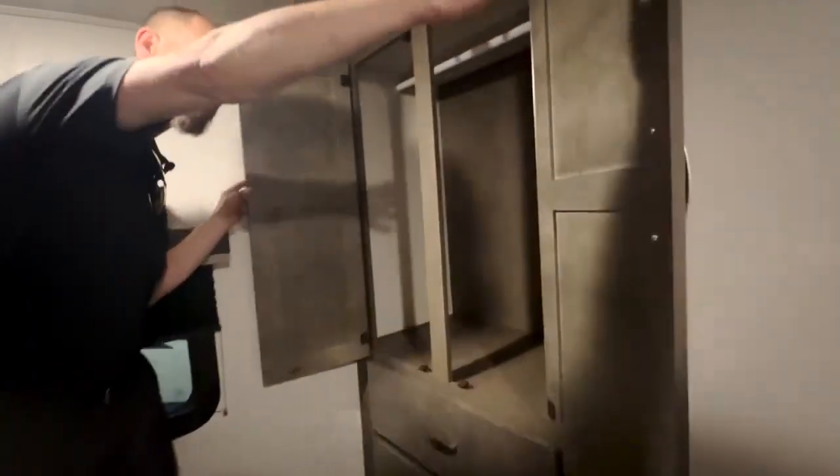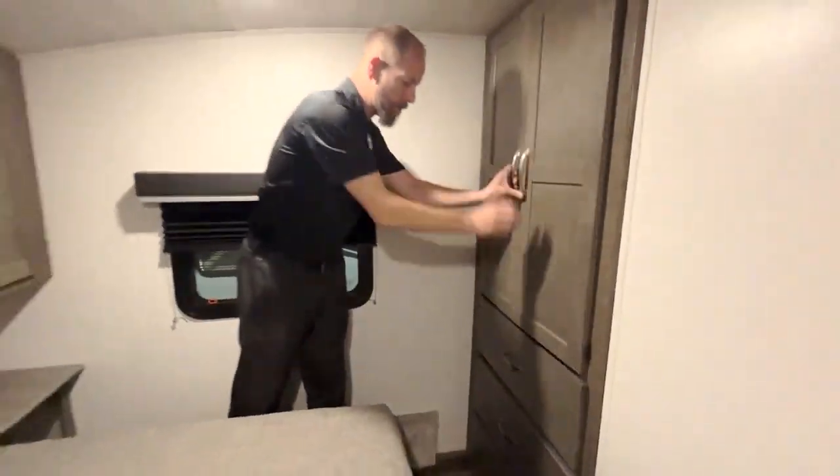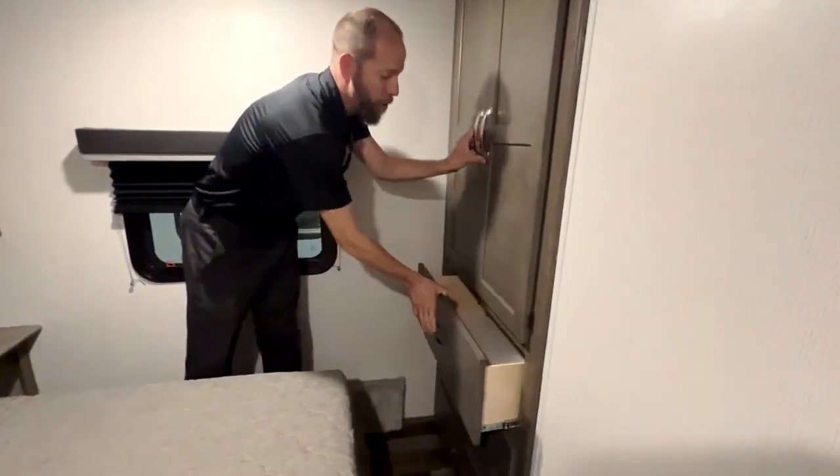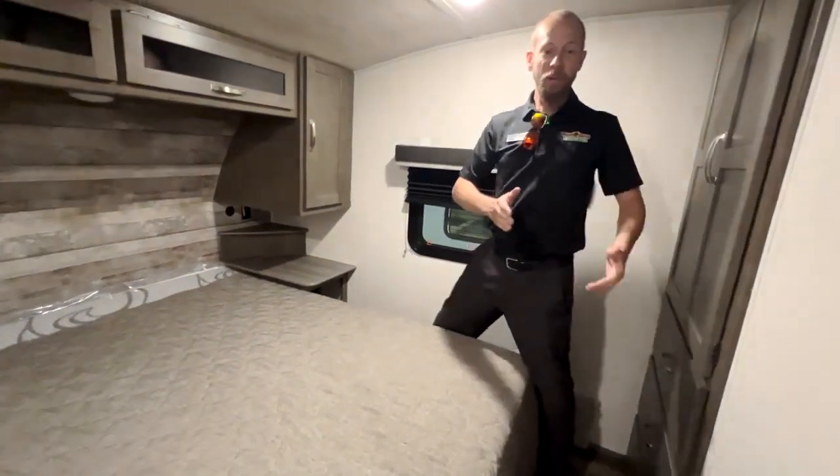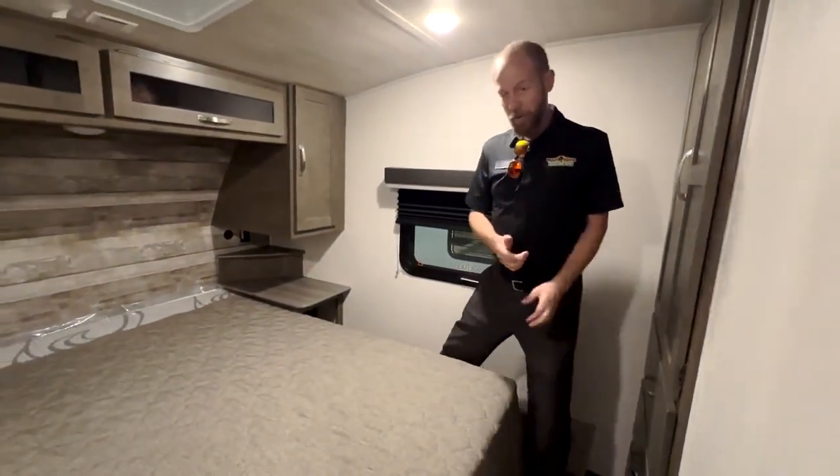To make the unit complete, you've got room for your clothes and a bunch of drawers. Please let us know what you think of the brand new Cougar Sport 2100RK.